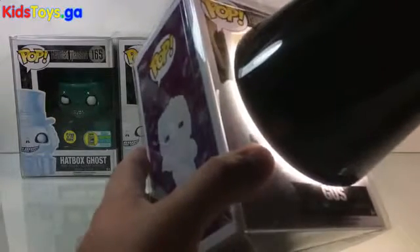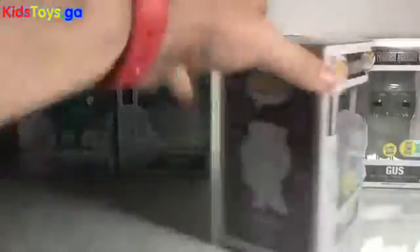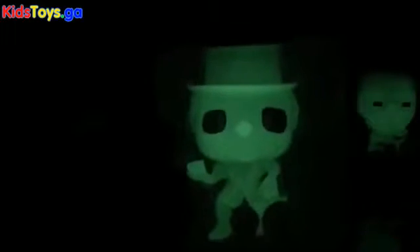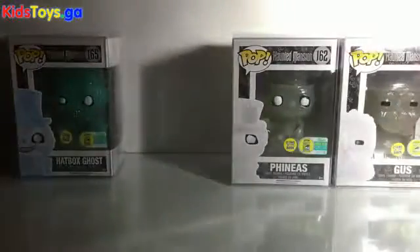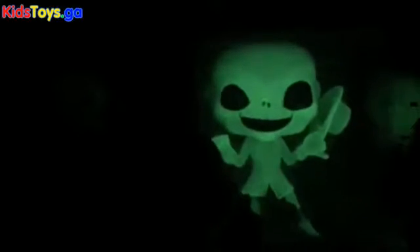Gus charges up really great because he's got a big old head. We'll do a quick close-up to end the video. There he is — very cool looking with his ball and chain. Pretty rad. There's Phineas, glowing and looking super cool. And then we've got Ezra here, glowing, looking super cool.